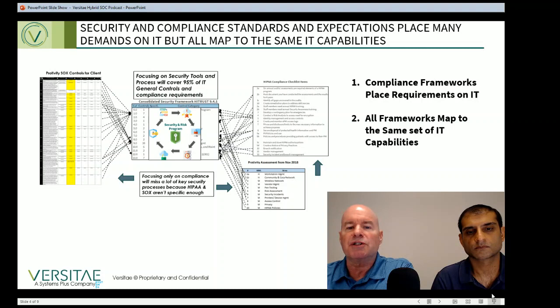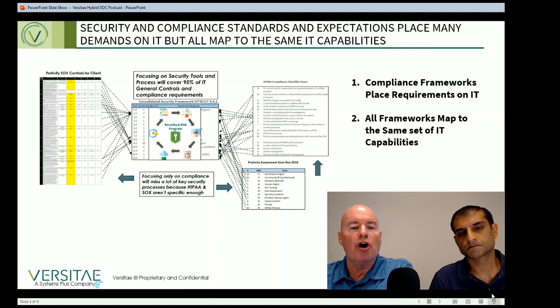This slide illustrates how SOX controls on the left, HIPAA, and some auditor observations on the right all map to the same set of IT capabilities in the center. You could add the ISO framework, NIST, or COBIT to this slide, and they'd all map to the same set of core IT execution capabilities. That's why IT execution becomes your foundation and key to security success.